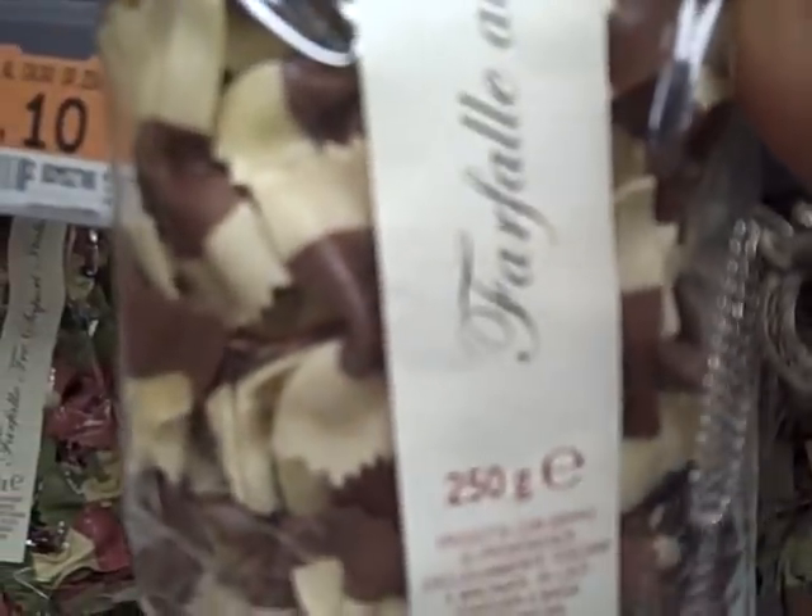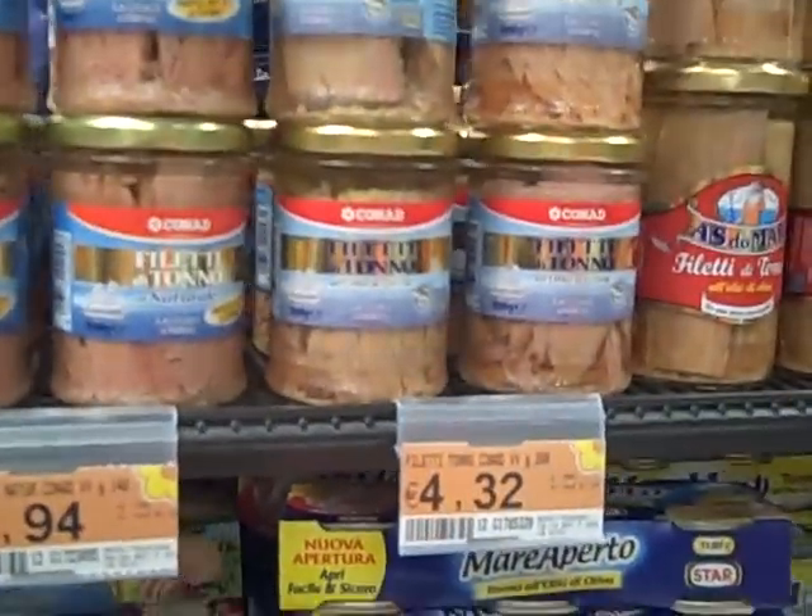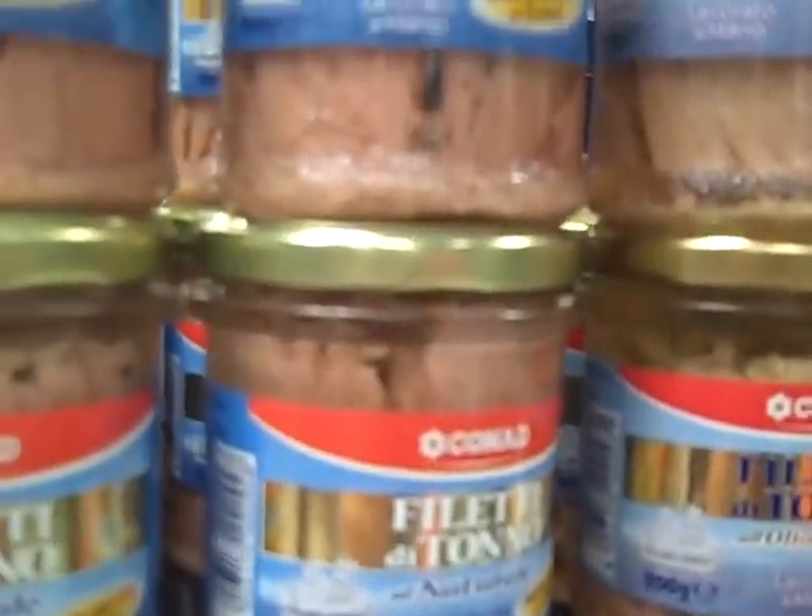Here are some really nice fancy pastas — these are five dollars American, five euro. This one actually has chocolate — it's a chocolate and vanilla pasta, so maybe a dessert pasta, I'm not really sure. Moving on, we've got some canned fish, some tuna. Their tuna is 4.94 euro, about six dollars, and some dried goods as well.